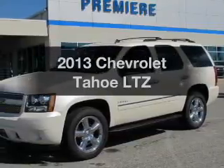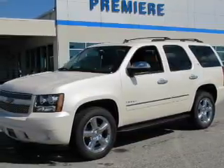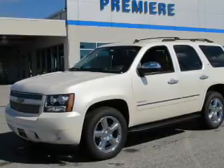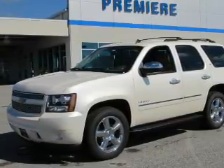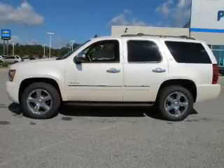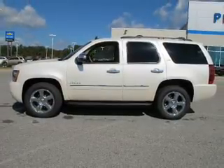Imagine yourself in this 2013 Chevrolet Tahoe — everything you need under one roof with this great vehicle. The powertrain includes rear wheel drive with a powerful 8-cylinder engine connected to a smooth shifting 6-speed automatic transmission.